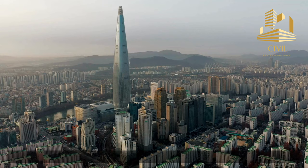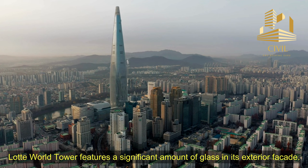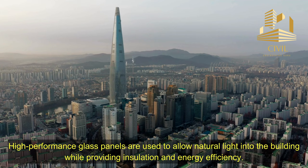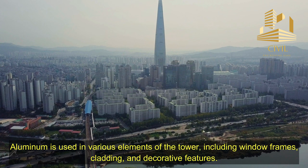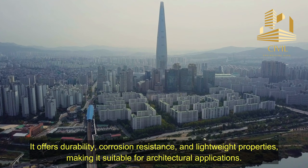Lada World Tower features a significant amount of glass in its exterior facade. High-performance glass panels are used to allow natural light into the building while providing insulation and energy efficiency. Aluminum is used in various elements of the tower, including window frames, cladding, and decorative features. It offers durability, corrosion resistance, and lightweight properties, making it suitable for architectural applications.